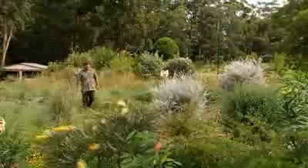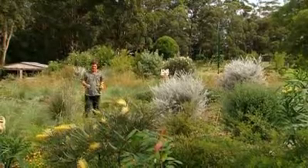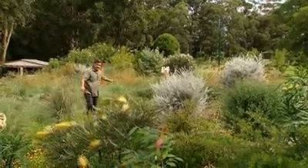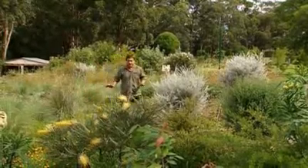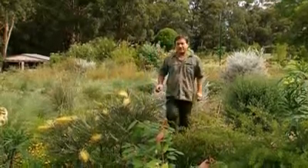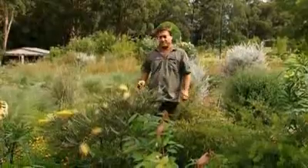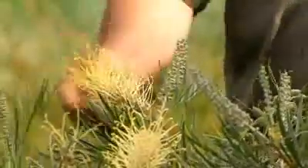The trick to creating a garden like Tom and Anne's is selecting the right blend of species. Things like these native grasses provide seed for the birds as well as cover for animals to run around in the garden. Spectacular plants like this yellow grevillea are great for nectar-feeding birds — things like the honeyeaters, lorikeets, and other parrots.